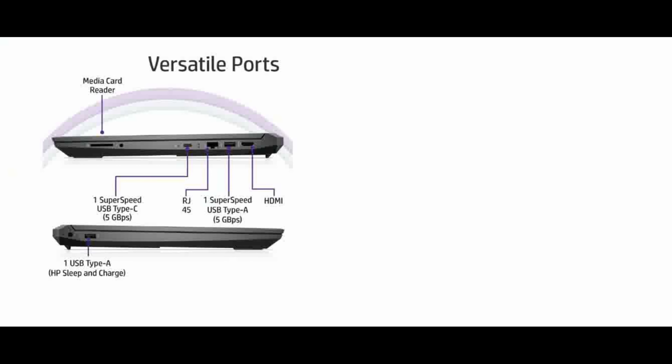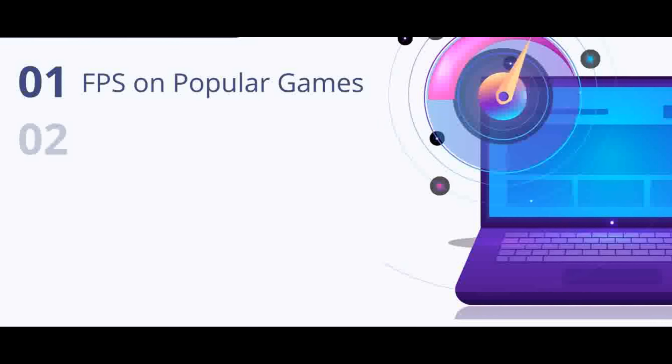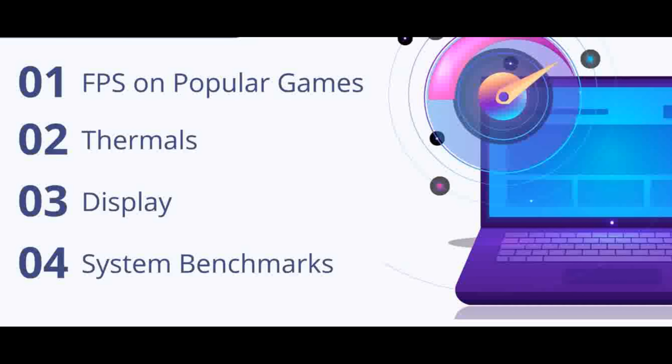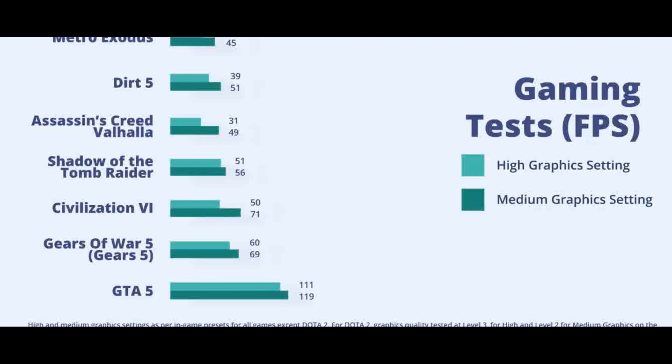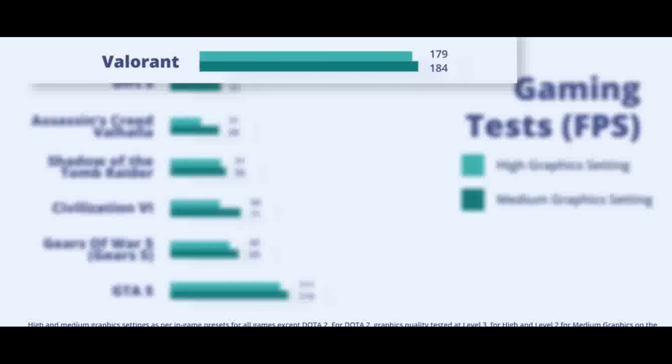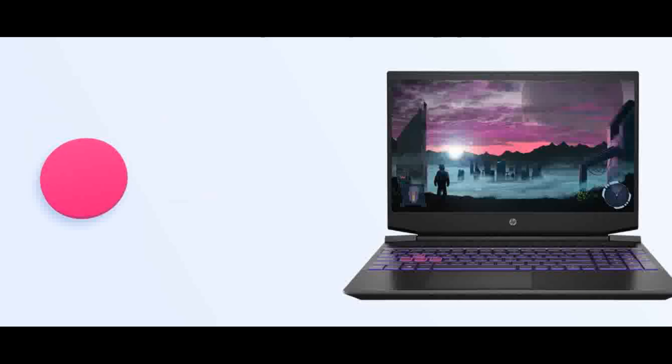Memory expandable up to 16GB DDR4 3200MHz SDRAM. Storage: 512GB PCIe NVMe M.2 SSD. Display: 39.3cm diagonal FHD 1920x1080 IPS Micro-Edge Anti-Glare, 250 nits, 45% NTSC, 60Hz refresh rate. Operating System: Windows 11 Home 64-bit.